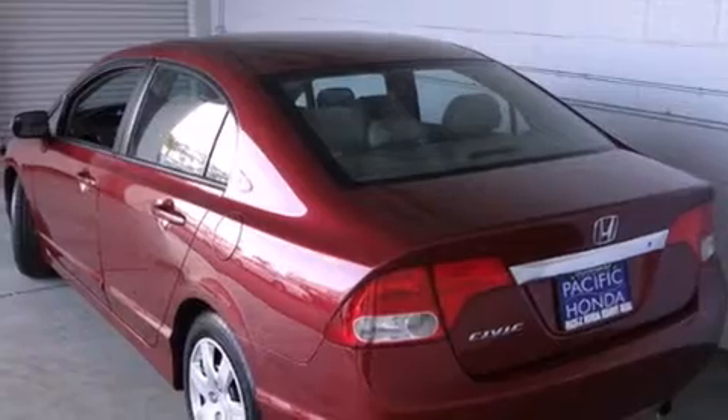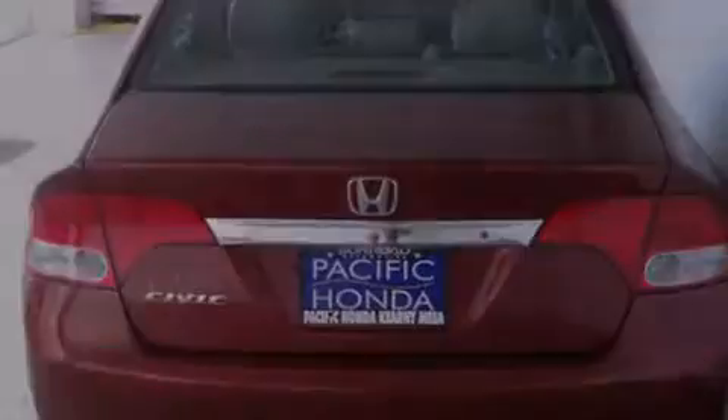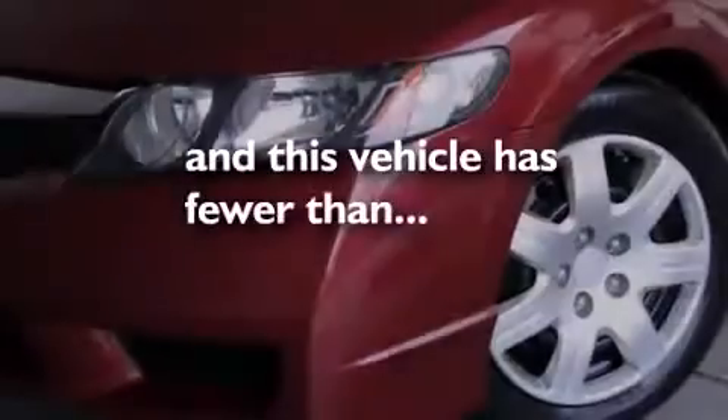Features include air conditioning, cruise control, full power accessories, side curtain airbags, a rear window defroster, tinted glass, an anti-lock braking system, and this vehicle has less than 36,000 miles.